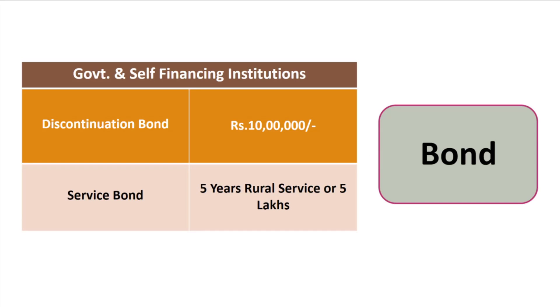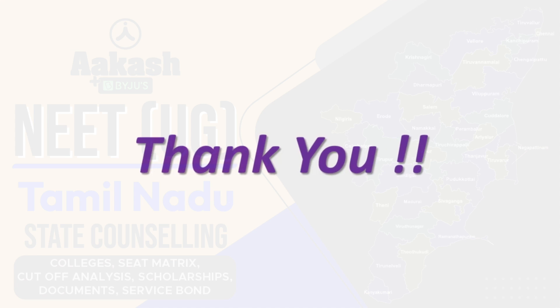This was all about the counseling process for Tamil Nadu state. All the best for your preparation and your final results — hope you get the medical college of your dreams. Thank you so much for watching.